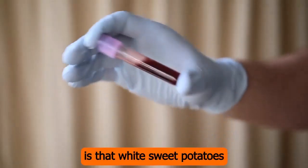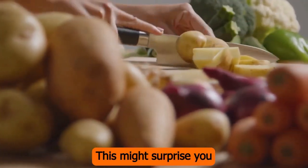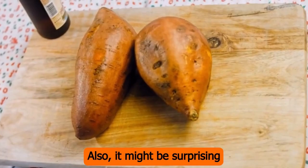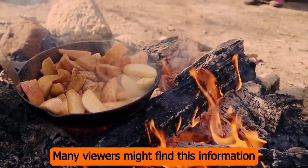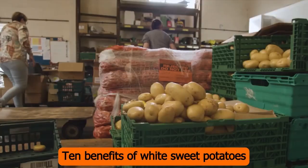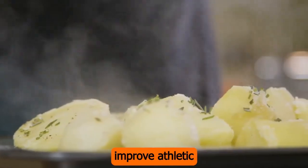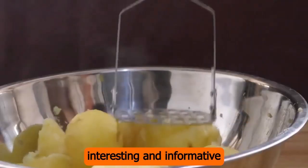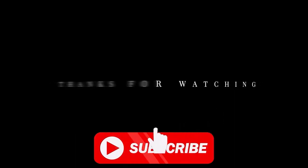The shocking benefit is that white sweet potatoes may also help improve athletic performance and endurance, making them a great choice for athletes and fitness enthusiasts. This might surprise you because white sweet potatoes are usually thought of as a starchy side dish or comfort food, not as a food that helps athletic performance. And these are just some of the many good things about white sweet potatoes. So there you have it — 10 benefits of white sweet potatoes you probably didn't know about. And here's the surprise we promised: white sweet potatoes may also help improve athletic performance and endurance, making them a great choice for athletes and fitness fans. We hope you found this video interesting and informative, and we encourage you to try white sweet potatoes to see for yourself how great they are. Thanks for watching, and make sure to subscribe to get more videos like this one.